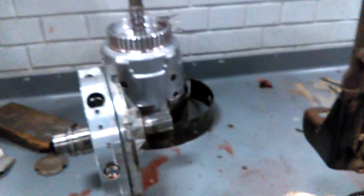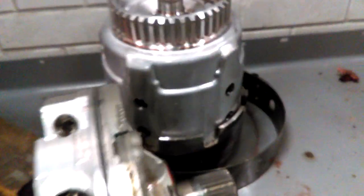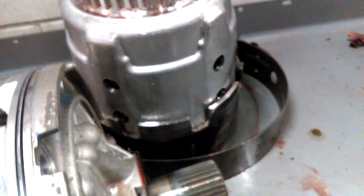2002 Denali Yukon, 6-liter engine — reverse went out in the transmission. I was looking at the clutches, got it partially disassembled, got the band off, and it didn't look like it was slipping. So I'm guessing hydraulic pressures were good and there weren't any clutches slipping, but I think I found the cause of the problem.